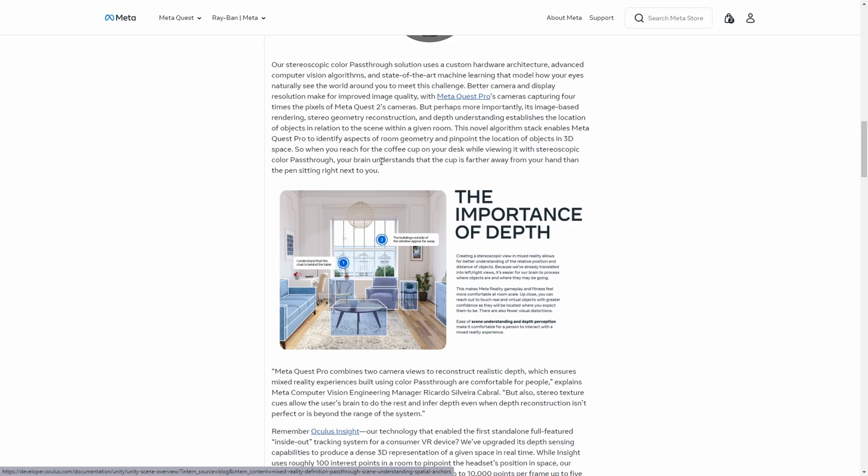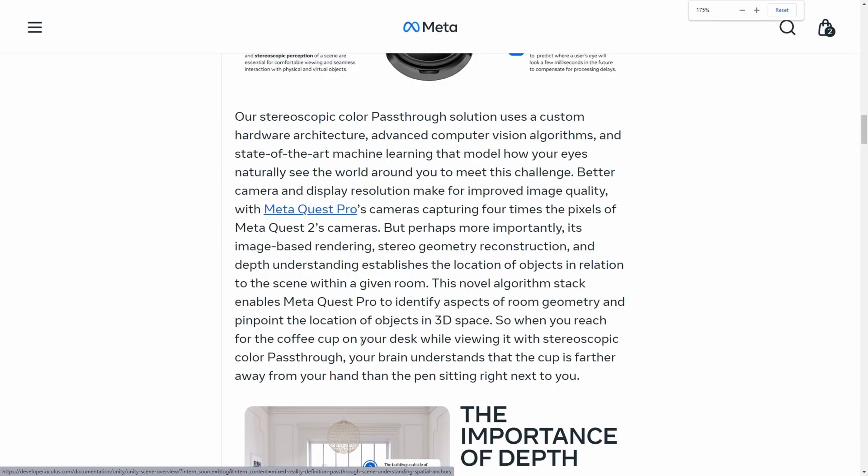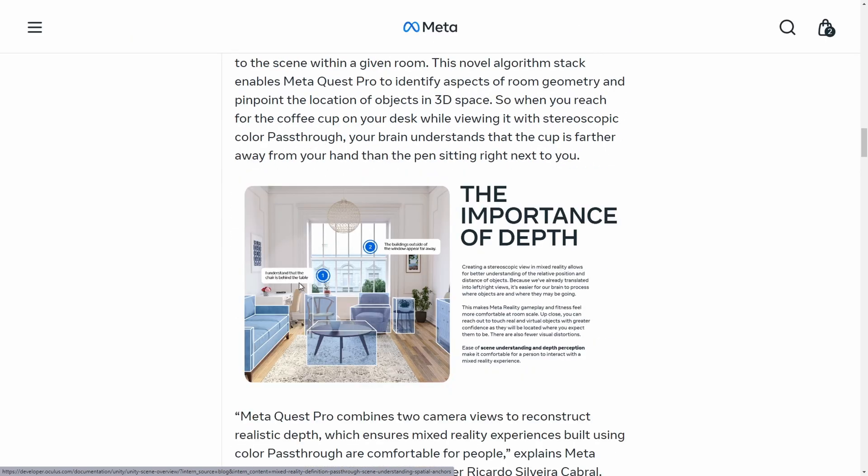The novel algorithm stack enables Meta Quest Pro to identify aspects of room geometry and pinpoint the location of objects in 3D space. Developers will have access via the API to things like the location of a table or a chair. You can see in this image it understands that the chair is behind the table and the building outside the window appears far away — all available for developers to interact with.